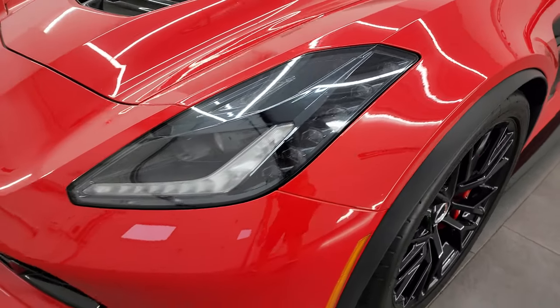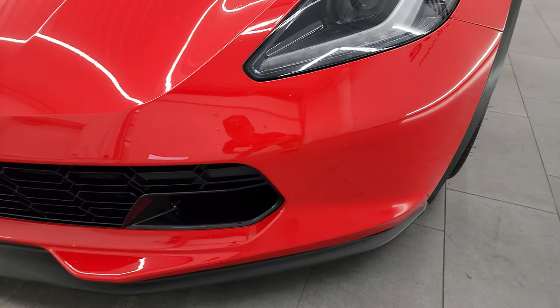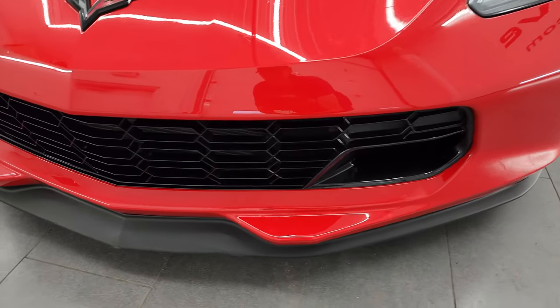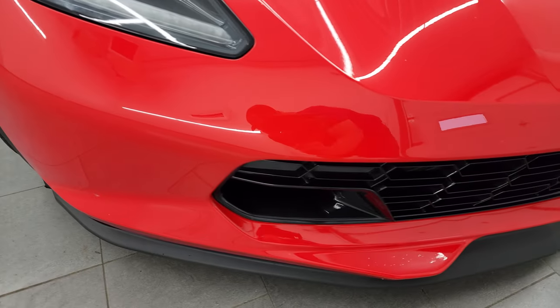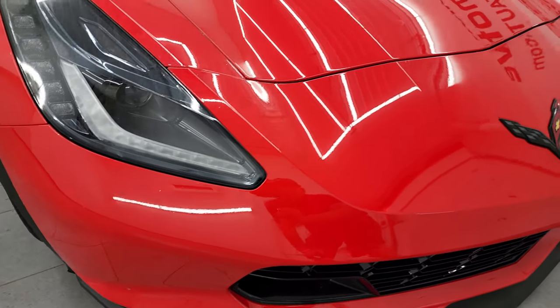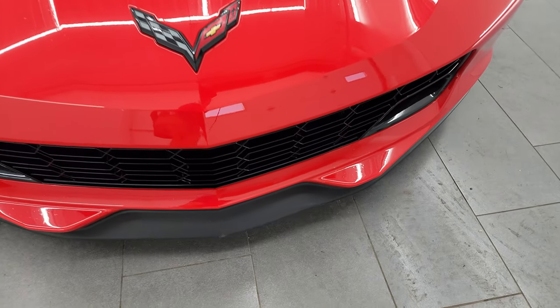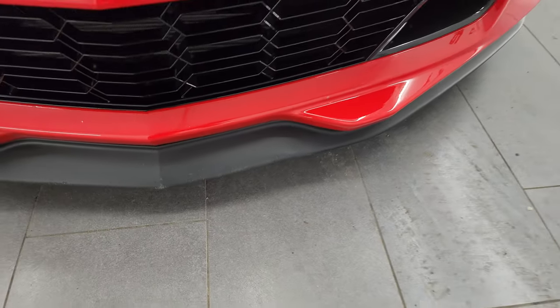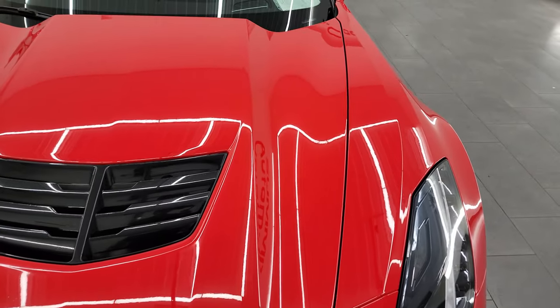Front fender is in excellent shape. It does have the HID headlamps, LED running lights — front bumper and lower valence are in really nice condition. I didn't see any major scuffs or scrapes on the front bumper. Lower valence looks pretty good; it does have a couple little marks on it, but that's pretty typical for these extremely low sports cars.